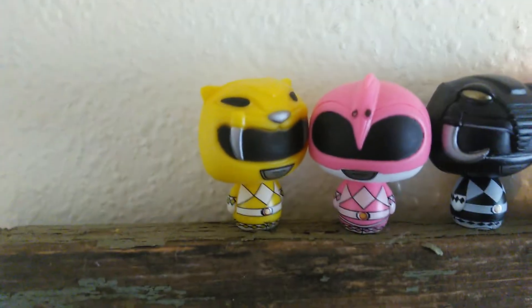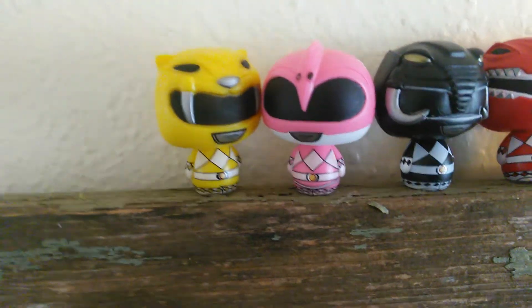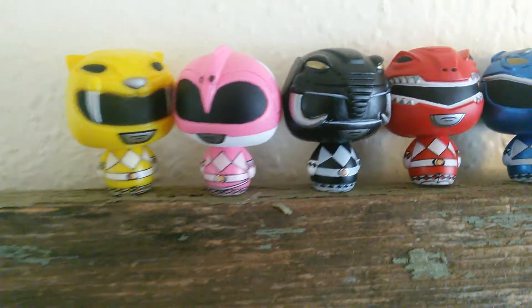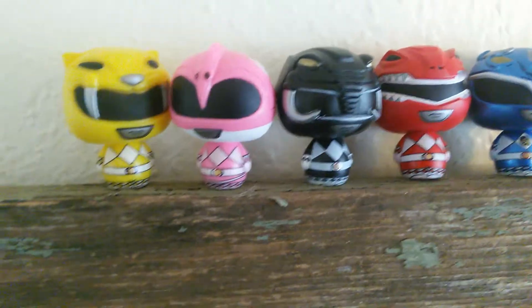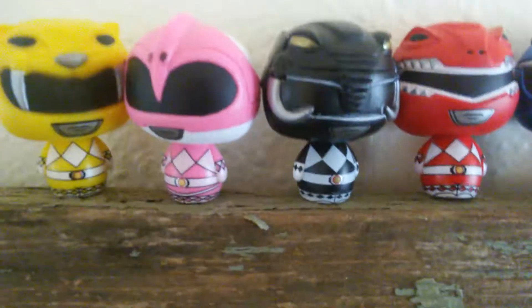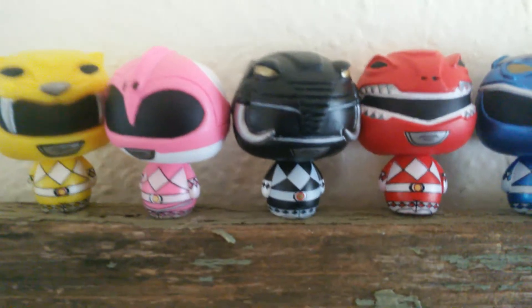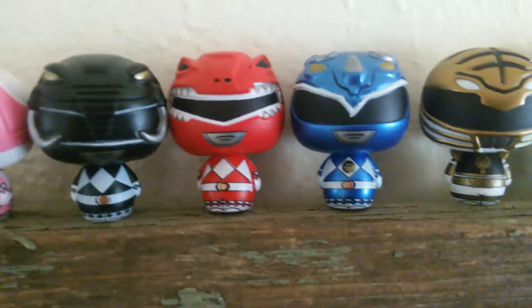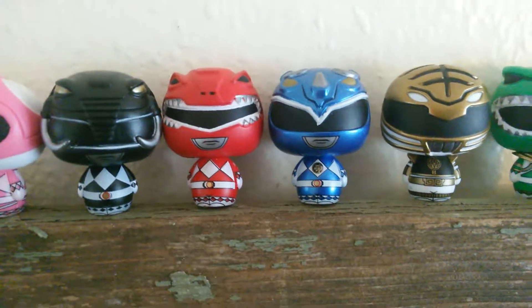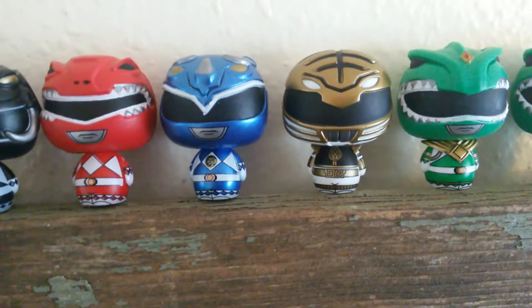Let's take a look at how detailed these guys are, mainly the helmets. If you look at all their bodies, they're basically the same mold, just different colors, but their helmets are pretty detailed. I really like the Black Ranger's helmet — it's pretty cool looking. And then there are the metallic versions of the Power Rangers too, which are worth some money.